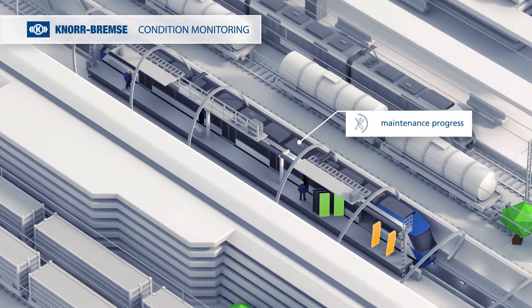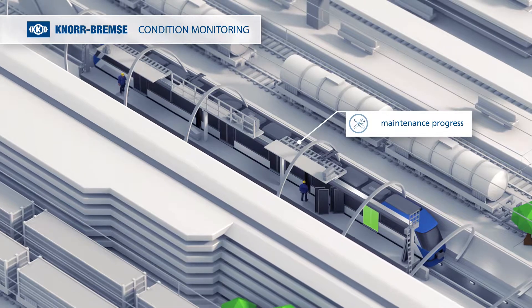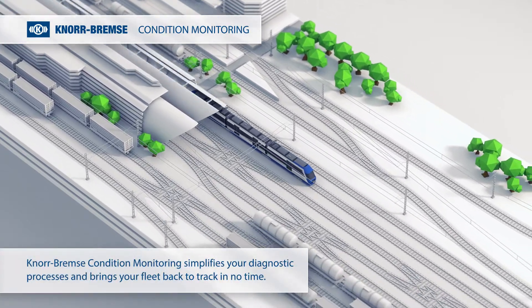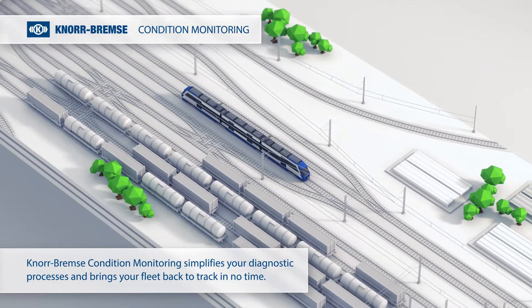Benefit from our vast product knowledge and experience to monitor single subsystems or complete vehicles. Knorr-Bremser Condition Monitoring simplifies your diagnostic processes and brings your fleet back to track in no time.